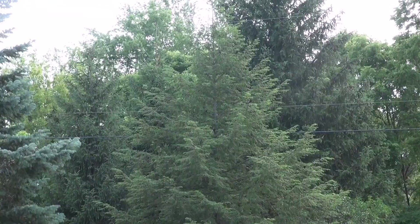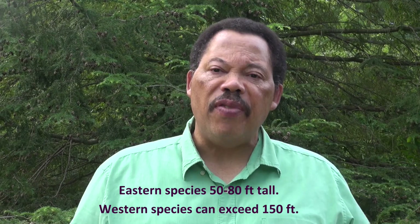This is a nice tree with a conical form, and it's a medium-sized tree in the east — it gets to be between 50 and 80 feet tall. The western hemlocks can get over 150 feet tall. In terms of growth rate, it's considered fairly slow, putting on less than 12 inches up to 24 inches a year depending on soil. My trees are planted in a very light sandy soil, so they're not putting on the maximum growth they could.